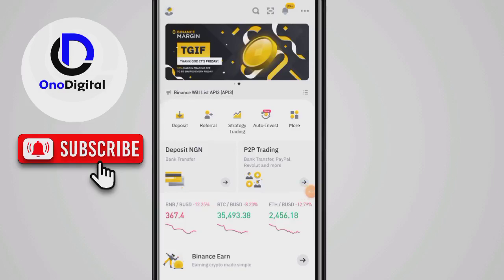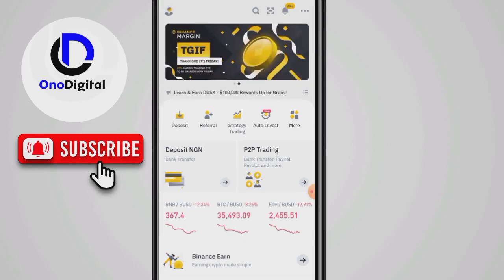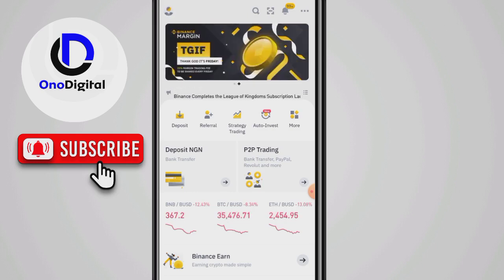Hello everyone, welcome back to my channel. In this video I'm going to show you how you can buy and sell cryptocurrency on Binance P2P in under two minutes. My channel talks about cryptocurrency, cryptocurrency exchanges, and other cool ways you can make money. If you haven't subscribed please do and hit the subscription button.